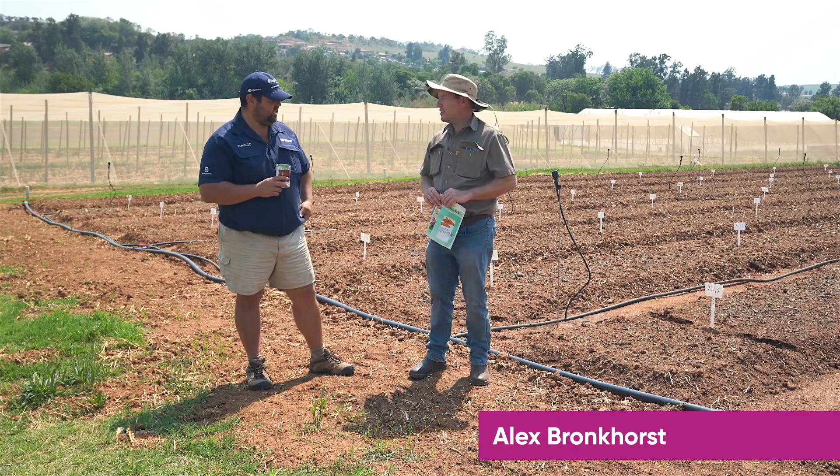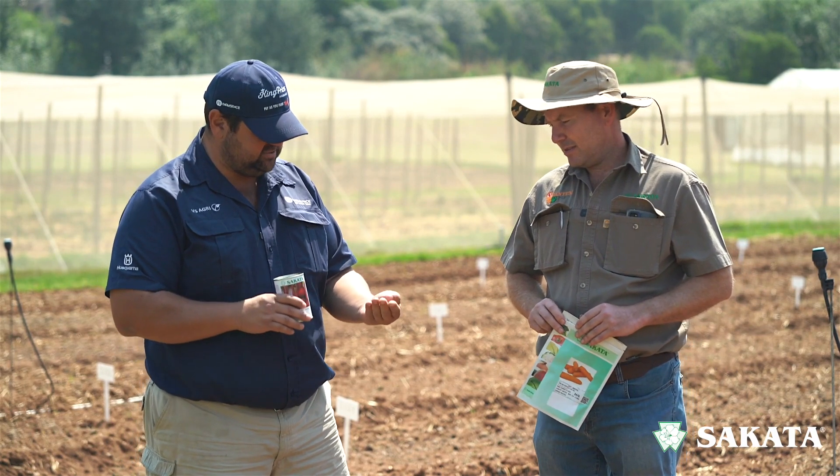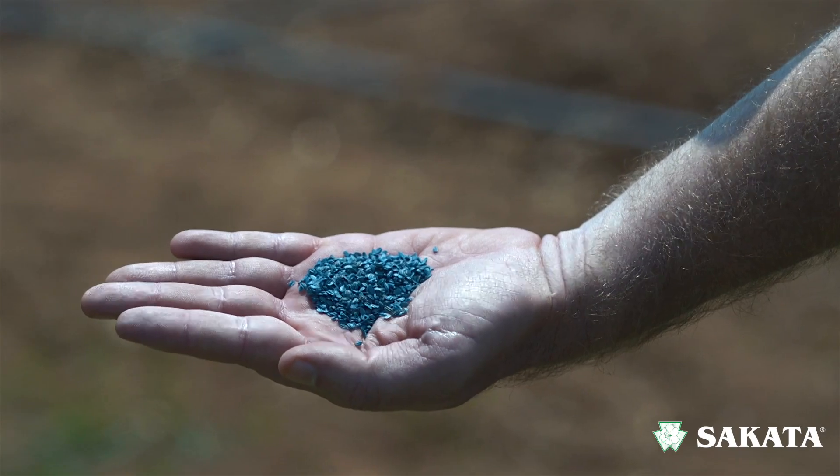Alex, how are you doing? First of all, I've got these seeds and they do not look like seeds — they more or less look like something you can eat. Why do you do seed treatment?